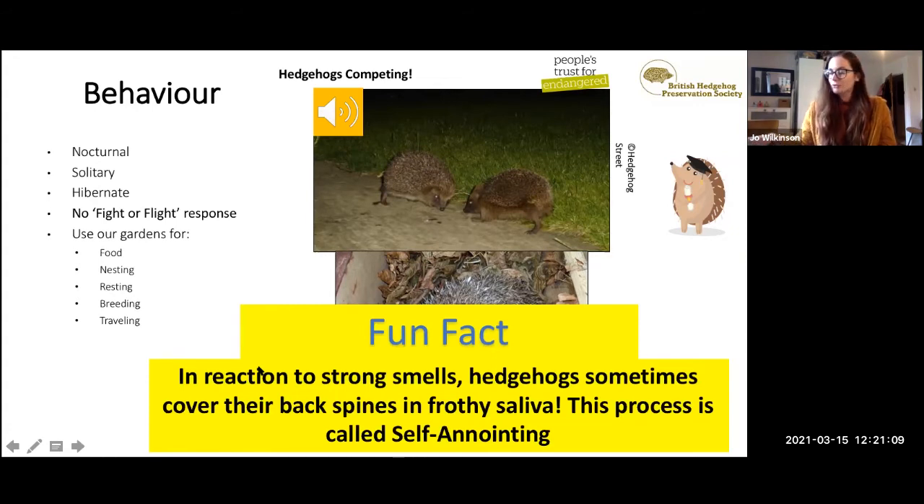A quick fun fact to round up: hedgehogs are the only species I'm aware of that perform a behaviour called self-anointing. In reaction to certain strong smells, hedgehogs sometimes cover their back spines in a sort of frothy saliva. If you saw it and weren't aware this behaviour is natural, you might think something's wrong, but it's perfectly normal. We don't actually know what this behaviour is for — so there's an interesting project for somebody wanting to do a PhD: what is self-anointing all about?